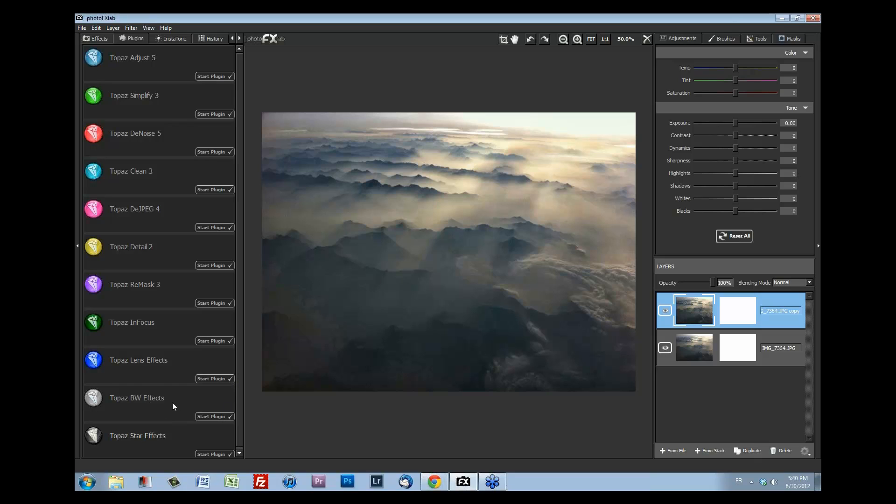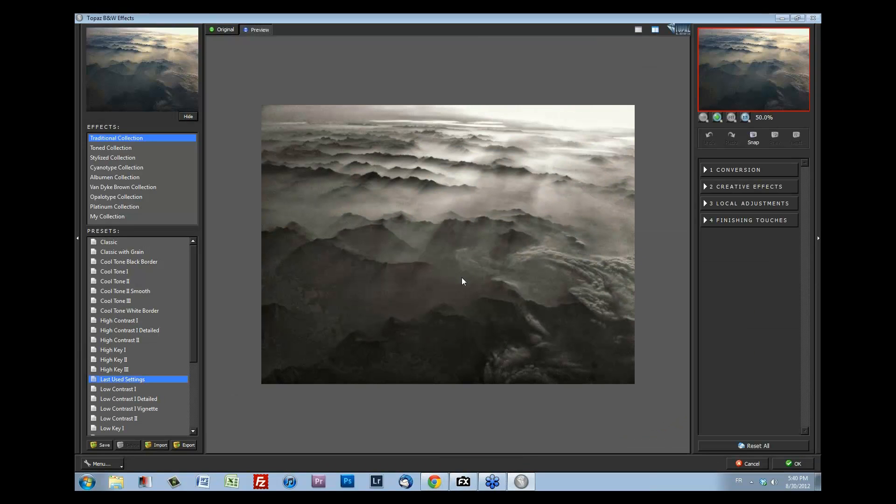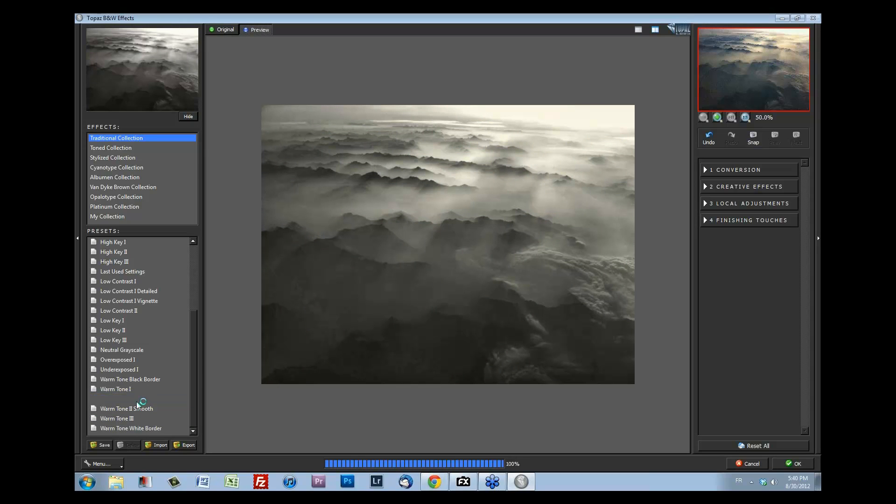Wow, look at that — I'm liking this as-is. Which preset is that? It says 'last used.' Going over — it looks like Warm Tone. Warm Tone Three — actually, Warm Tone Three is good. Two, one, three — before and after. Actually I like one better, I like the contrast effect of Warm Tone One just a little bit better. In black and white it looks amazing — it almost looks like Ansel Adams took this photo. I'll just click OK and retouch in Photo Effects Lab. Before and after — now we have the noise to get rid of.